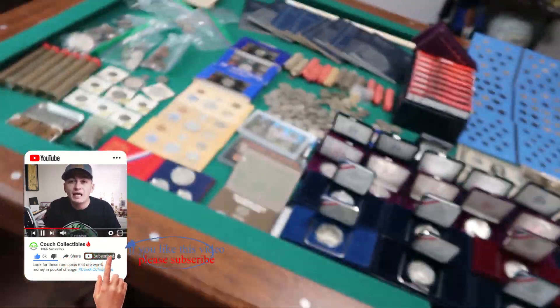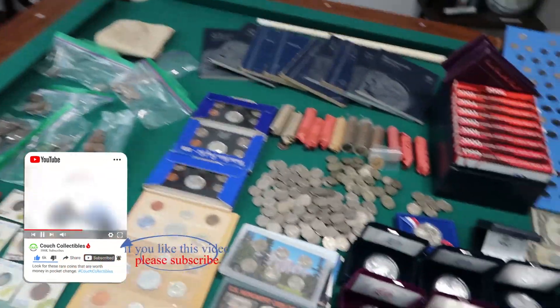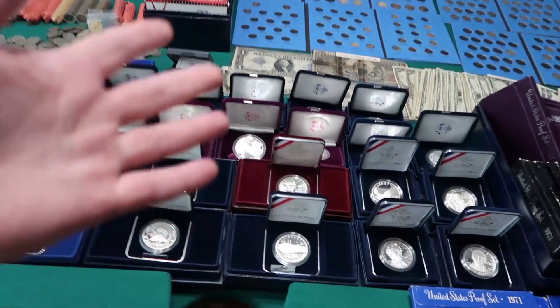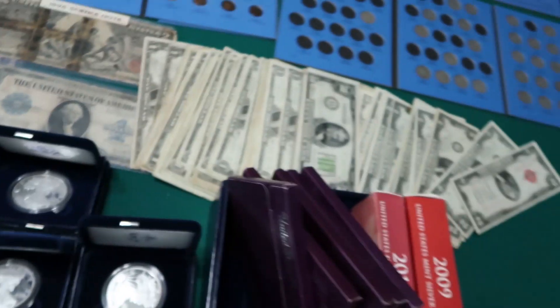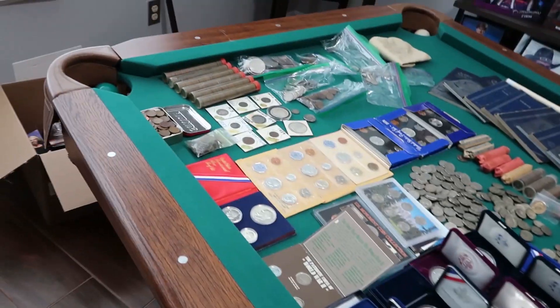Welcome back to Couch Collectibles. Hope you guys are having an awesome day. I recently bought an awesome coin collection, so I'm going to share with you everything that I bought, what I paid, and what I think I'm going to get out of it. I'm going to post some of this stuff on couchcollectibles.com — we do have silver eagles, all kinds of paper money, and all kinds of other stuff.